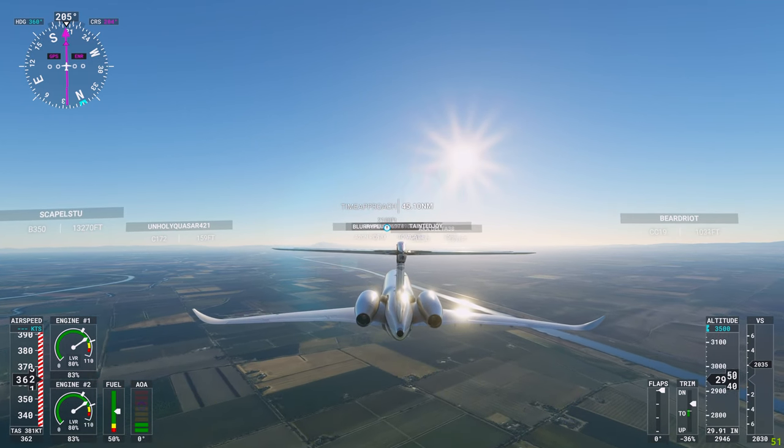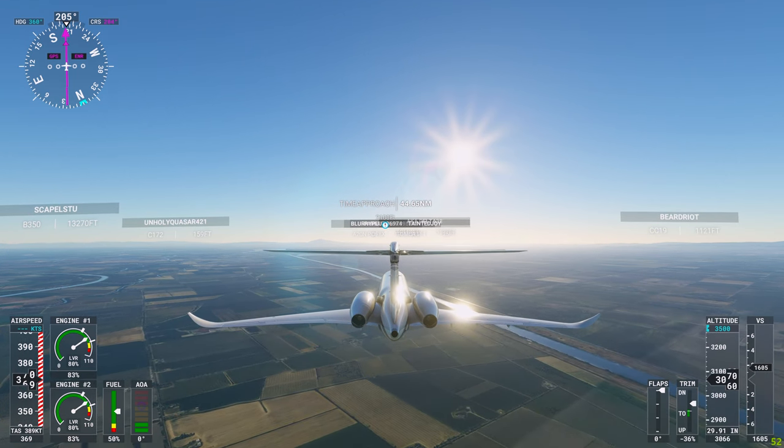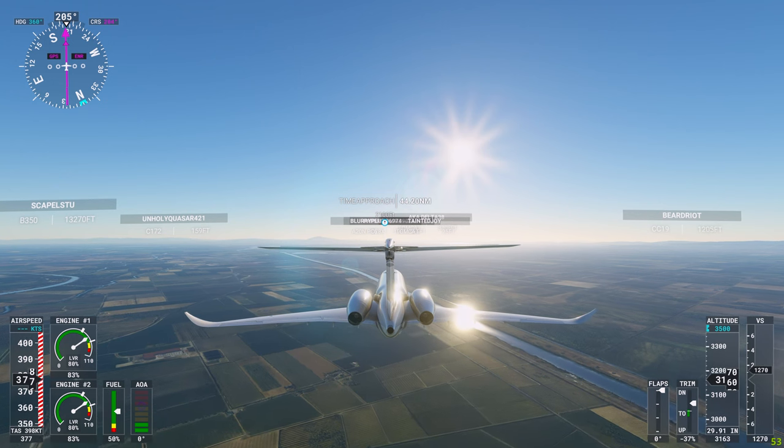K-8-1-7 radar contact 4 miles west of Charlie November 1-3, 2,900 feet. Altimeter 2,900 decimal 9-0-2.